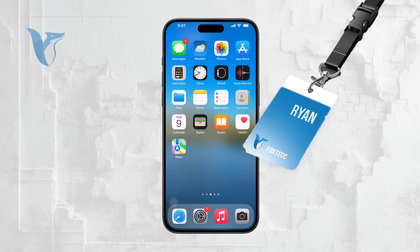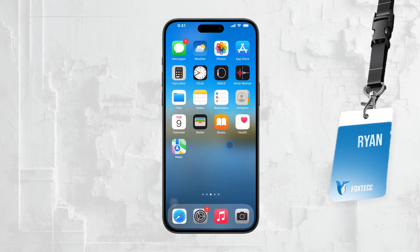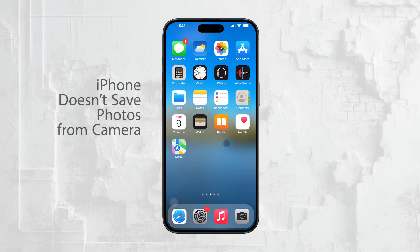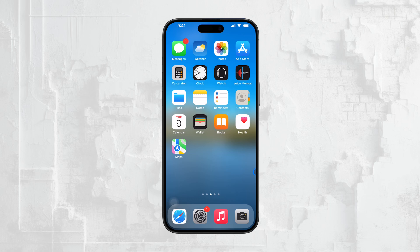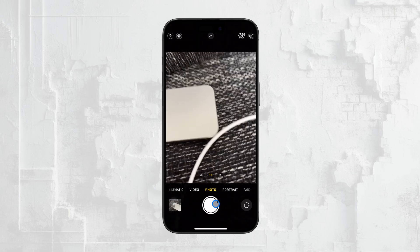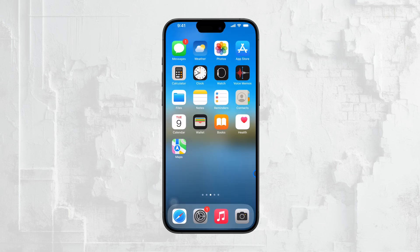Hi everyone, Ryan from Foxtech here. Today I'm going to address a frustrating issue that some of you might be facing: when you take a photo on your iPhone, it doesn't get saved to your gallery. This can be a real headache, but don't worry. There are several possible reasons for this problem, and I'm here to walk you through some troubleshooting tips that should help resolve it.